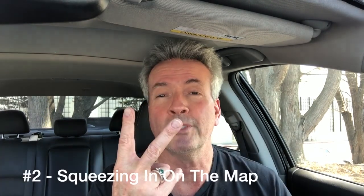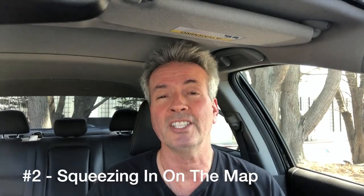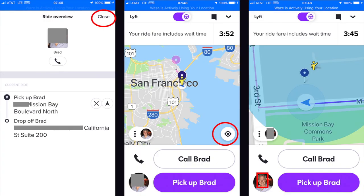But you don't always know where you're going, because sometimes you don't recognize the address — and that takes us to our second feature. Feature number two is called squeezing in on the map. In this example, I was picking up a passenger named Brad. I already screened the ride, and now I'm at the screen where it shows the address. The drop-off is on California Street, but there are a lot of California streets, so I put my two fingers on the map and squeeze, basically zooming out to get a bigger picture.